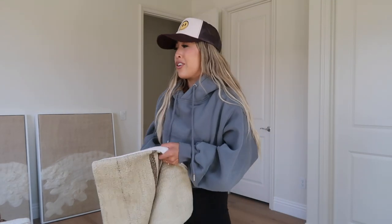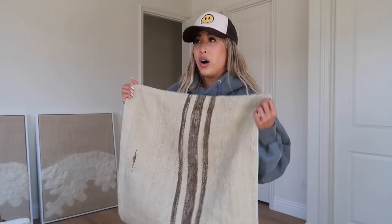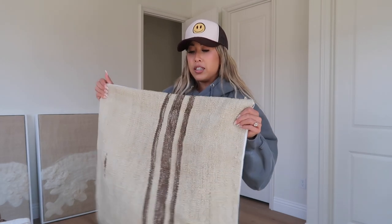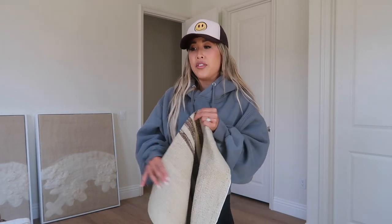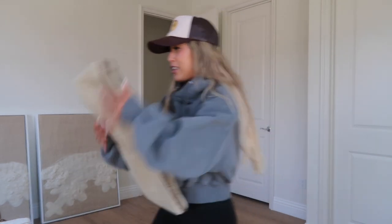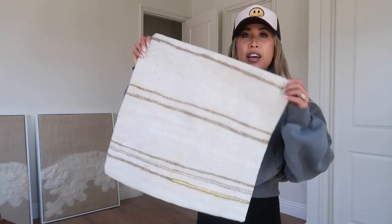A trick I learned — I think from HGTV — is that when it comes to pillow covers, you actually want to get a pillow that is one size or a couple inches bigger than the cover. So if the pillowcase is a 20x20, try to get a 22x22, because it gives the pillow more puff and it looks more fluffy and full. If the pillow is the exact same size it can just look flat, so that's a little tip I've used with all my pillow covers since.